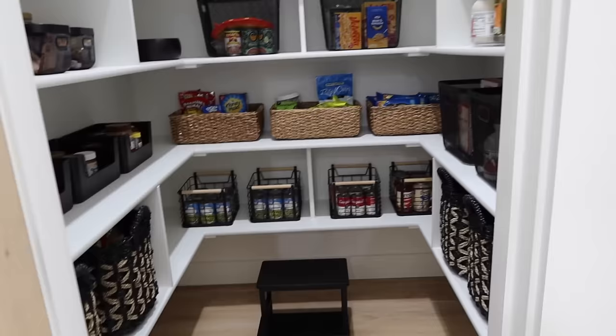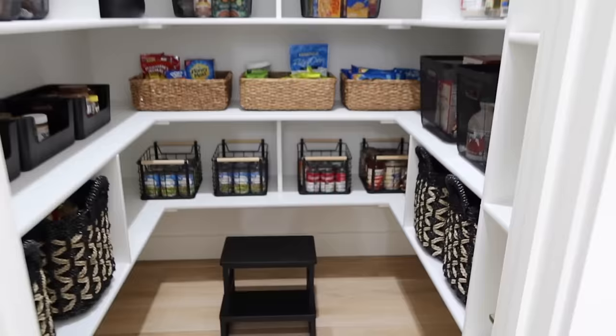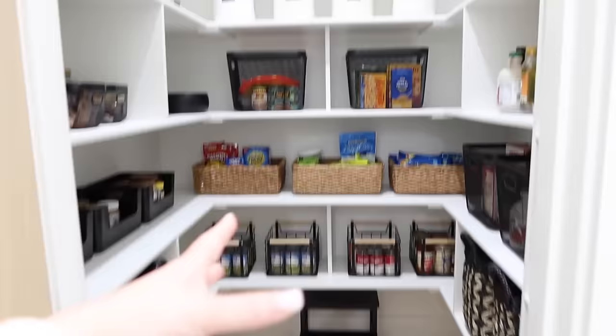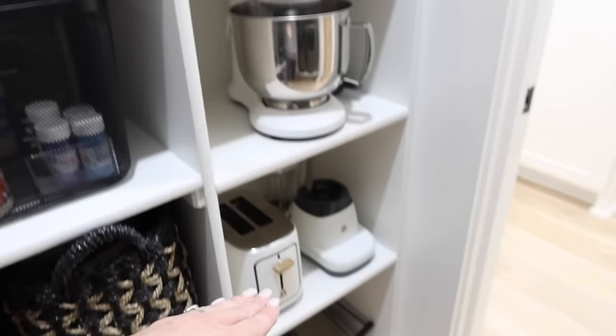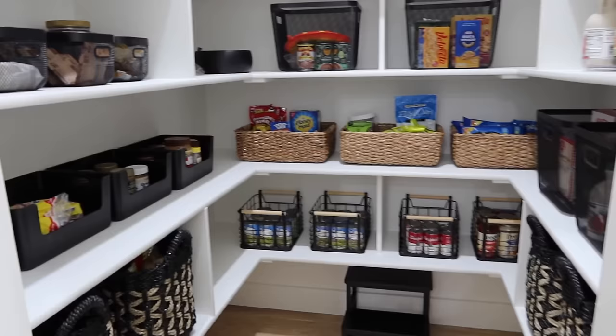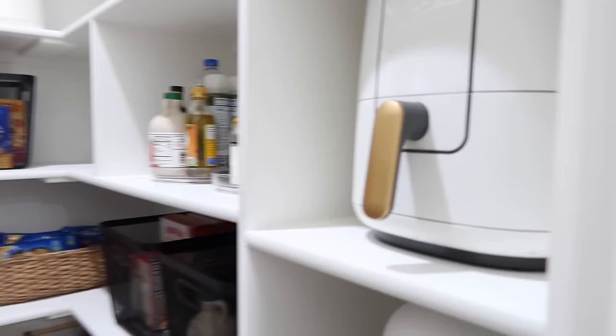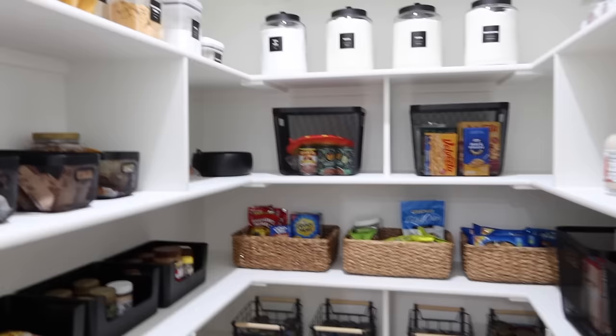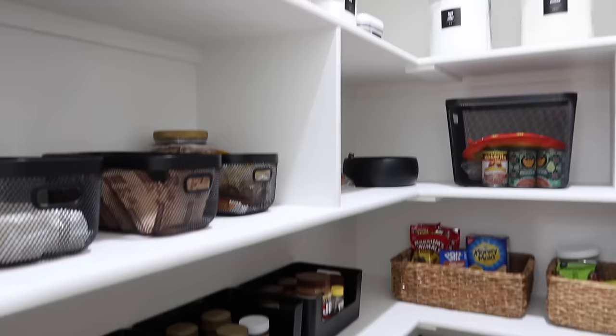I just did a full video on the pantry so check that out if you want to see the full redo. I recently grabbed a step stool off Amazon that just tucks underneath the shelves — so nice when Savannah or I need something up high. When we were building, I had custom cubbies built for all the small appliances and that's one of the best decisions I made. The pantry is functional and aesthetic but not a huge upkeep — I used to put all our food into labeled containers and it looked great but was so much work, so now I just use baskets and bins.